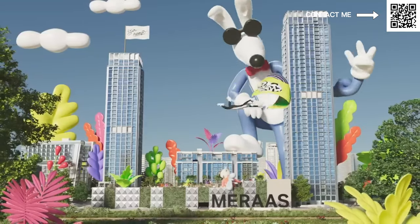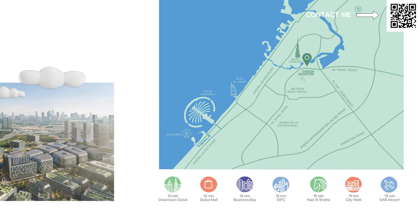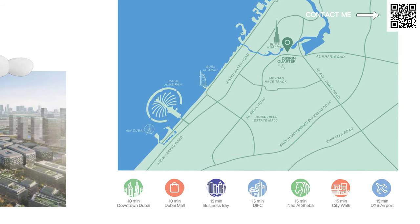Welcome back to Dubai Real Estate Philosophy. My name is Ahmed and in this video we're going to be discussing another Miras community called D3 in Design District. It is located only 10 minutes away from downtown Burj Khalifa Dubai Mall. It is right on Ras Al Khor Road intersecting with the Financial District Road. It is very well connected.